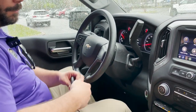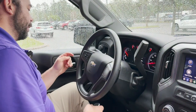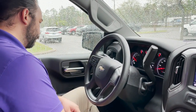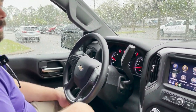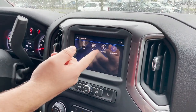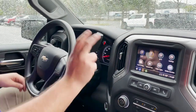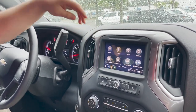It does have push button start, and the key fob also has remote start so you can start it with your key. You got your cruise control settings here and the forward collision alert — you can set it near, far, or medium. It is a four-wheel drive. You got your infotainment screen right here with AM, FM, and satellite radio capabilities. You also have Bluetooth, Apple CarPlay, and Android Auto, and that's now wireless too — so as long as you're connected through Bluetooth you'll be able to use those apps to their full capabilities.